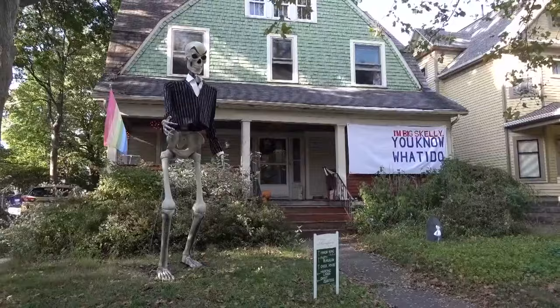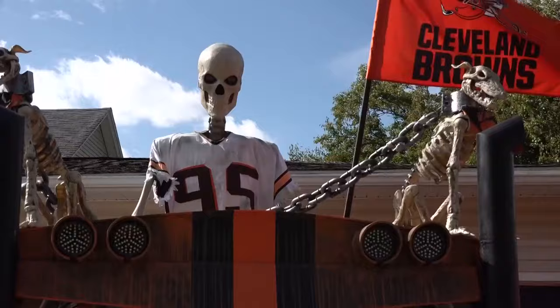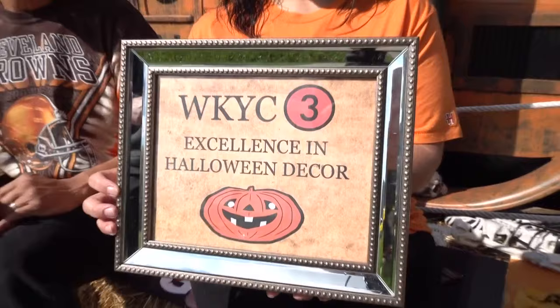This month, WKYC has been asking you to tip us off to the best Halloween yard displays in the area so that we can check them out for ourselves and properly celebrate them. Many of our viewers were insistent that I check out this famous haunted backyard attraction in deep, deep Parma.